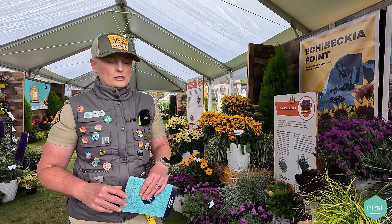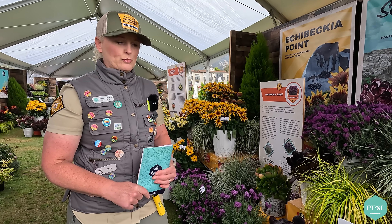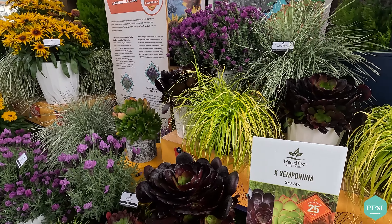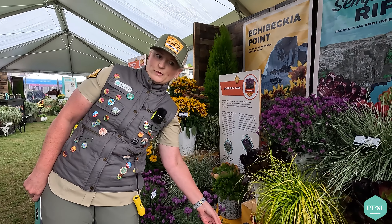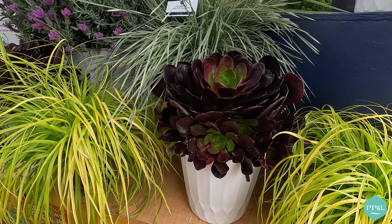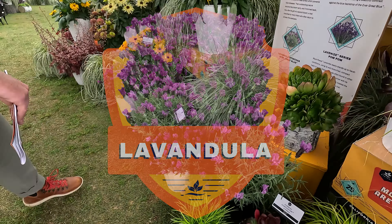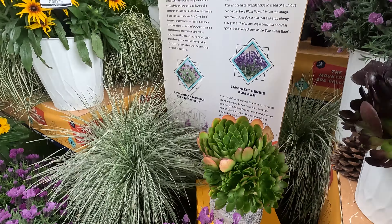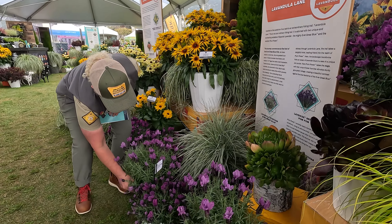We have three varieties to showcase — we're super excited because this is a very rare crossing. First, we have Destiny with the dark foliage. You can see how compact the habit is, very nice compared to some other Aeoniums on the market which tend to get a little leggy. We also have a nice red variety — this is Sienna, nice red that also gets brighter at other times of the year. Last but not least, we have Diamond — nice green color with red edging on the leaves.